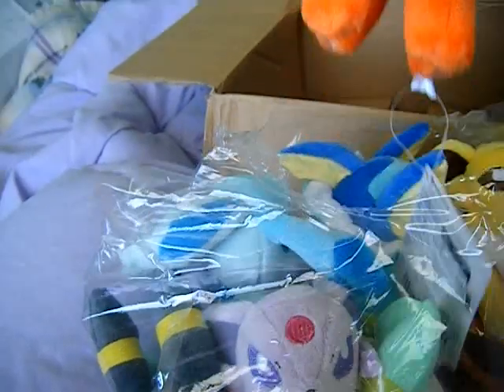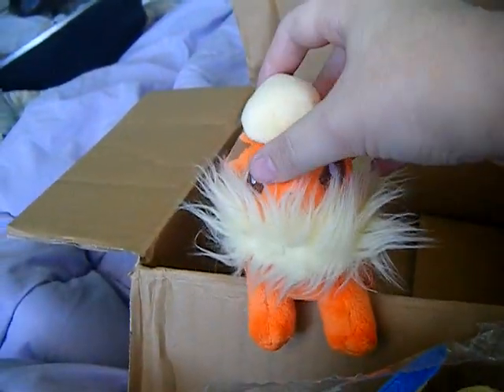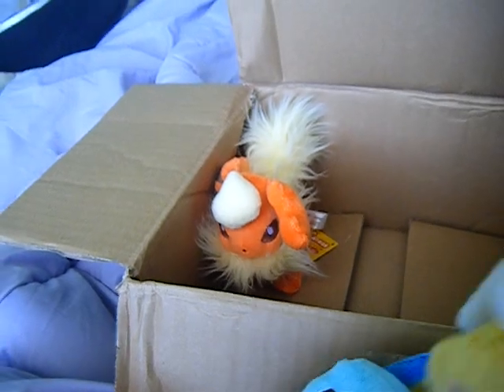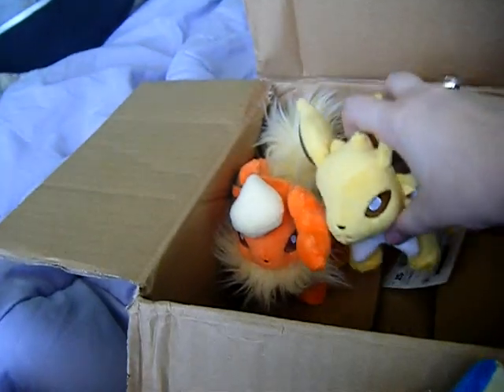Okay, first we have a lovely Flareon. Flareon is so cute. Then we have my dude the lovely Jolteon. Yay Jolteon!